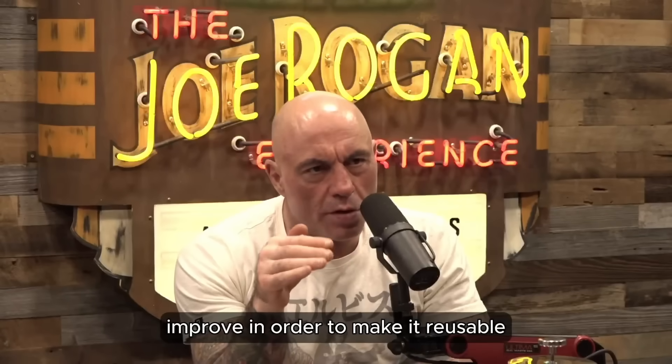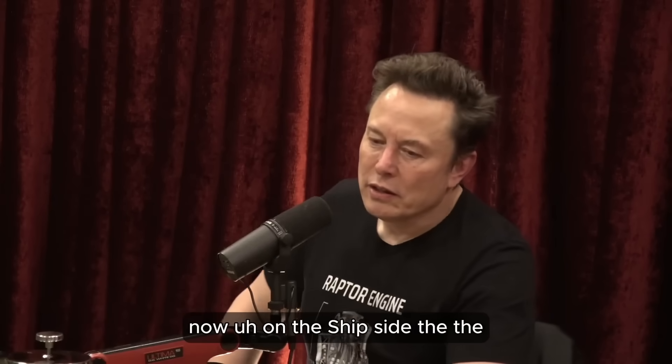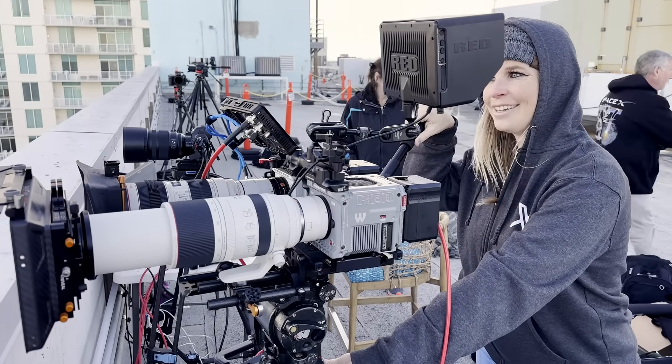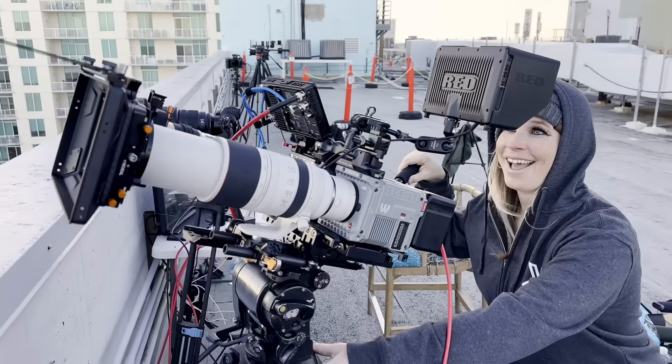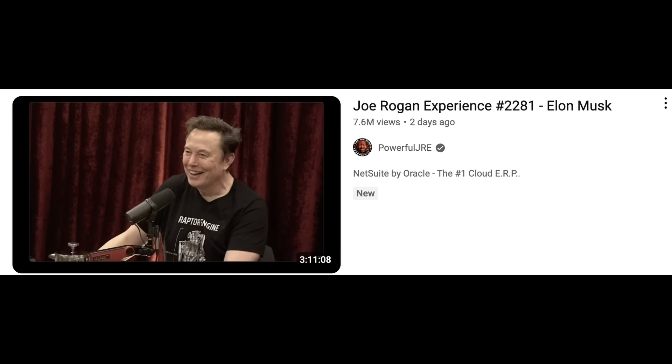Good morning and welcome to what should be the day of Starship Flight 8. I recorded this the night before because I wanted to give you a summary of what we're looking for with this 8th flight of Starship, as well as talk about the heat tiles in particular. Elon Musk recently went on the Joe Rogan experience and talked in depth about the heat shield and why solving this issue will put us one step closer to full and rapid reusability.